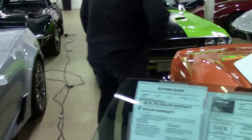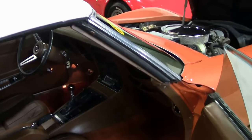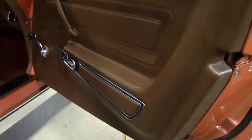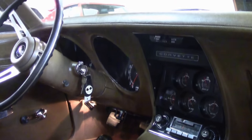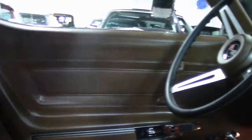This has the brown interior to complement the orange. Four speed of course, correct carpeting. Very original inside, but all in good working order. Seats all in very good shape, as well as your dash, dash pad, and door panels.